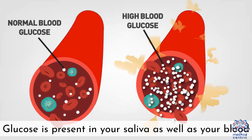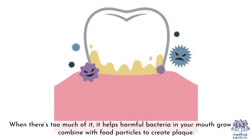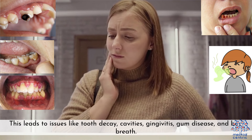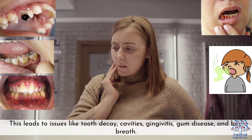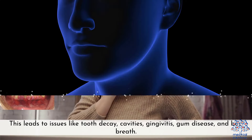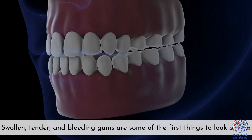5. Dental issues — glucose is present in your saliva as well as your blood. When there's too much of it, it helps harmful bacteria in your mouth grow and combine with food particles to create plaque. This leads to issues like tooth decay, cavities, gingivitis, gum disease, and bad breath. Swollen, tender, and bleeding gums are some of the first things to look out for.